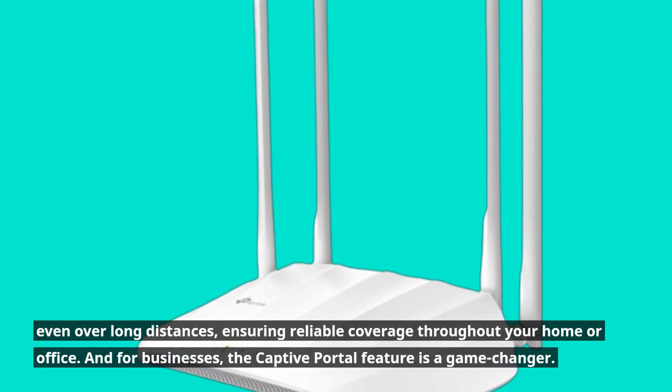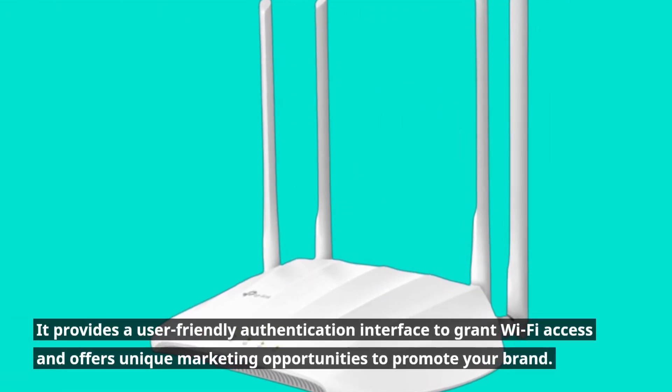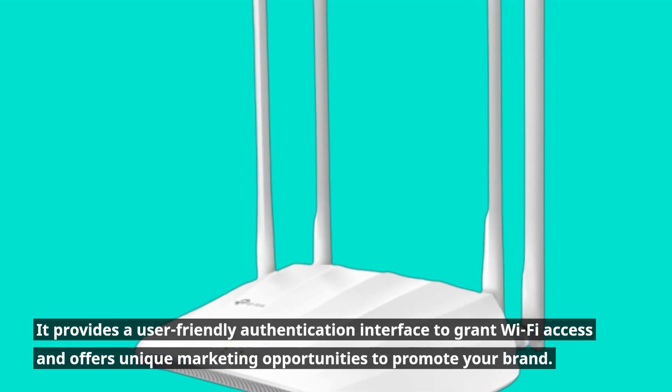And for businesses, the Captive Portal feature is a game-changer. It provides a user-friendly authentication interface to grant Wi-Fi access and offers unique marketing opportunities to promote your brand.